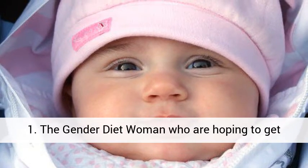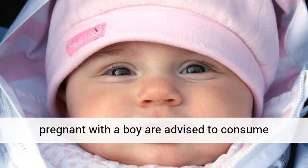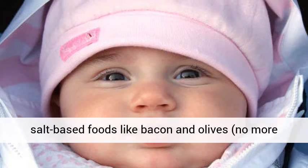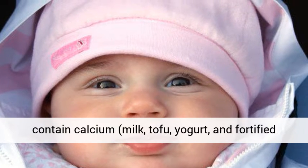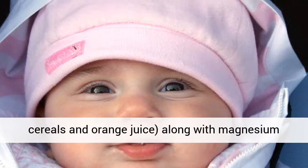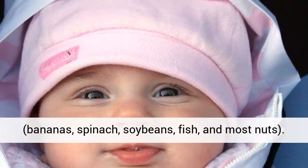The gender diet: women who are hoping to get pregnant with a boy are advised to consume salt-based foods like bacon and olives, no more than 6 grams per day, while limiting foods that contain calcium — milk, tofu, yogurt, and fortified cereals and orange juice — along with magnesium-rich foods such as bananas, spinach, soybeans, fish, and most nuts.